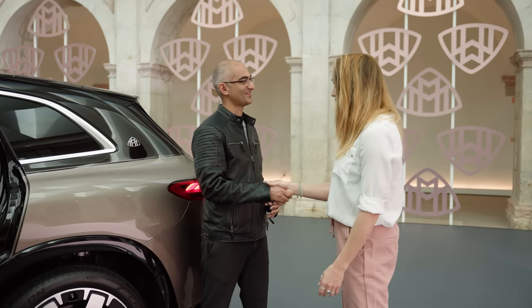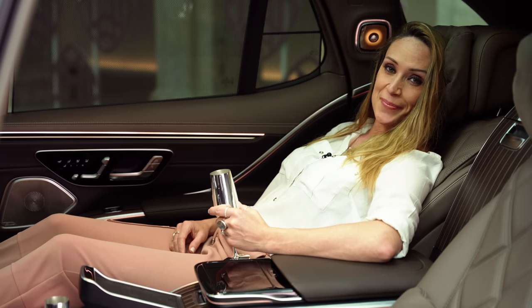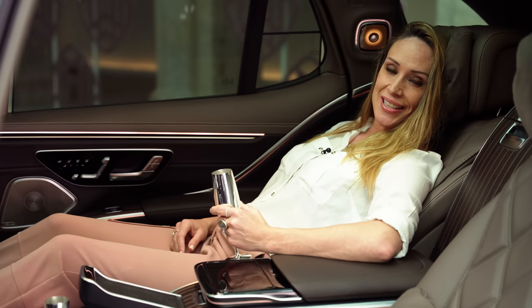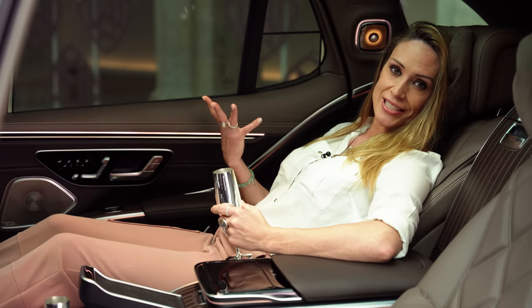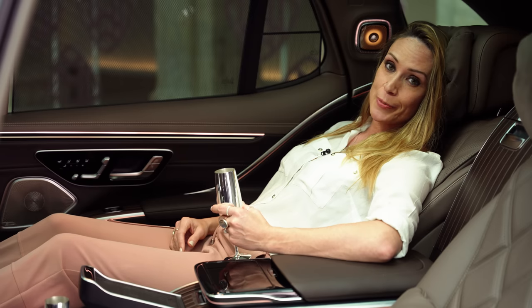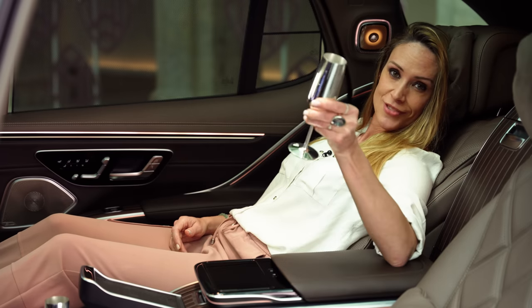Thank you so much, Shahram. It was a pleasure. May I go and experience the chauffeur position? Yes, I would ask you to do so. It's a tough job, but someone's got to do it. This really is quite a unique experience — the Maybach EQS, sophisticated luxury on a whole new electrified level. Price is to be confirmed, but it will be available on the UK market from 2024.